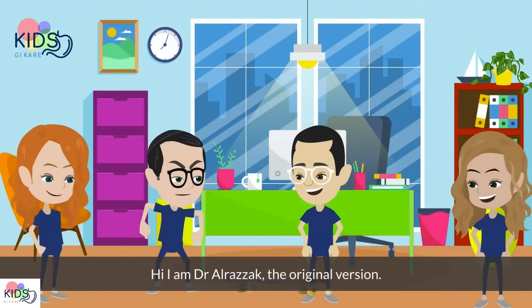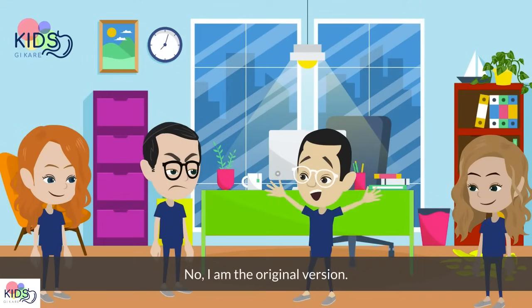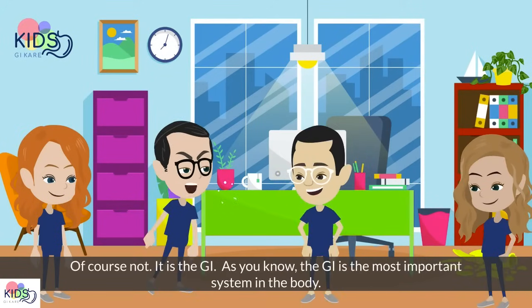Hi, I'm Dr. Arazak, the original virgin. No, I am the original virgin. Of course not. It's the GI. As you know, the GI is the most important system in the body.